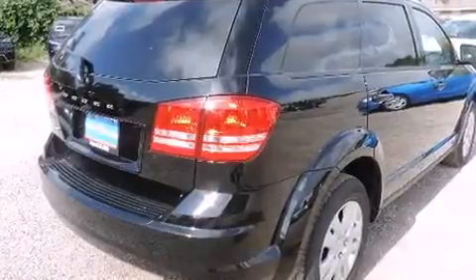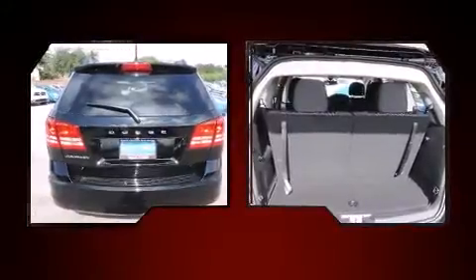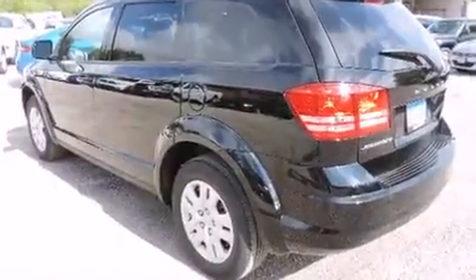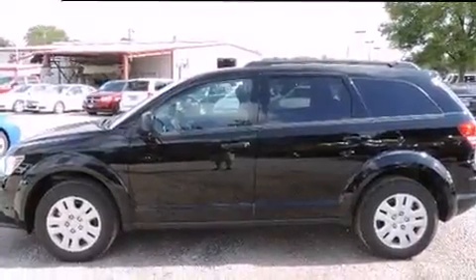Dodge prioritized comfort and style by including variably intermittent wipers, an automatic dimming rear-view mirror, heated door mirrors, and remote keyless entry. Passengers in the third row enjoy seat-back reclining functionality, providing an extra level of comfort and convenience.